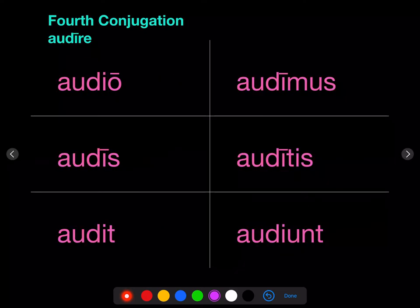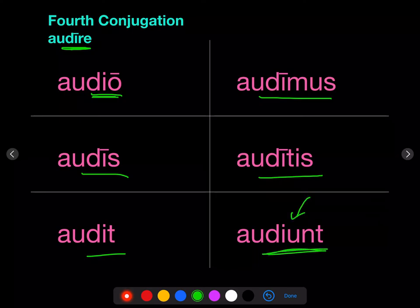Finally, the fourth conjugation is characterized by a long I in the infinitive. Now it's a long vowel, so it's pretty stable — it stays before the O of the first person singular. We have: audio, audis, audit, audimus, auditis. And then because Latin doesn't really like an I-N-T ending, it becomes audiunt — notice how we stuck a U in there.